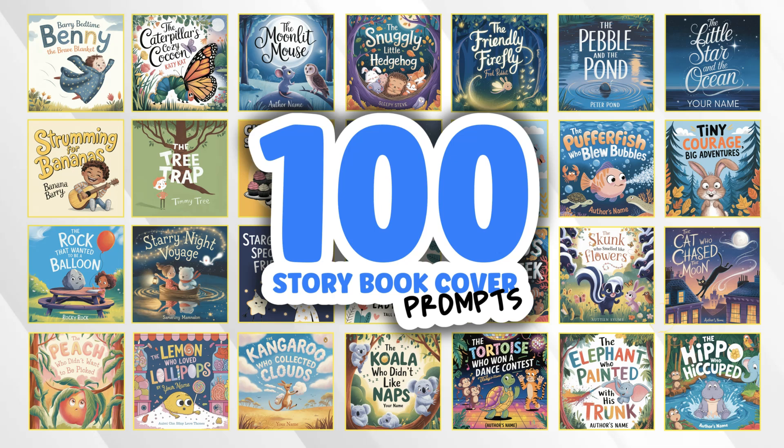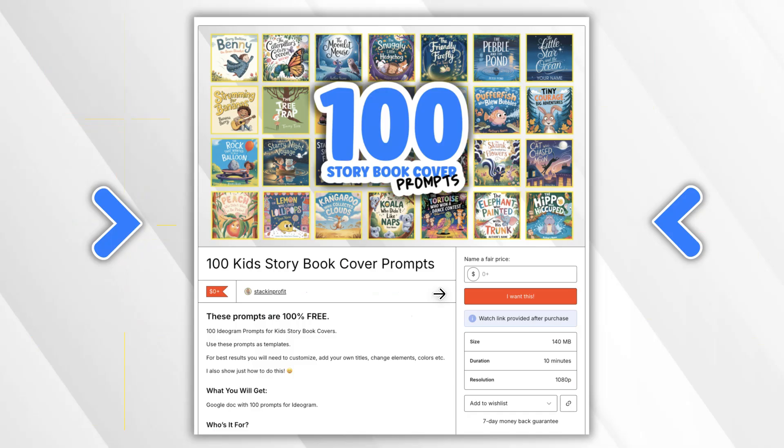We have to admit that Ideogram is pretty amazing and we can create some pretty cool stuff. We can even create book covers as you can see here. Every single book cover you see here I've actually put together as a little freebie called 100 Storybook Cover Prompts. There's going to be a link down in the description so you can get access to this, and it is completely free — all you have to do is put in zero. With this you're going to get 100 Ideogram prompts for kids' storybook covers.